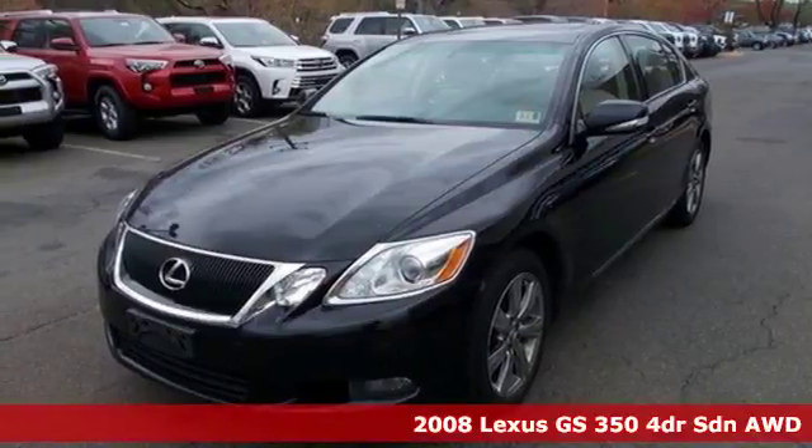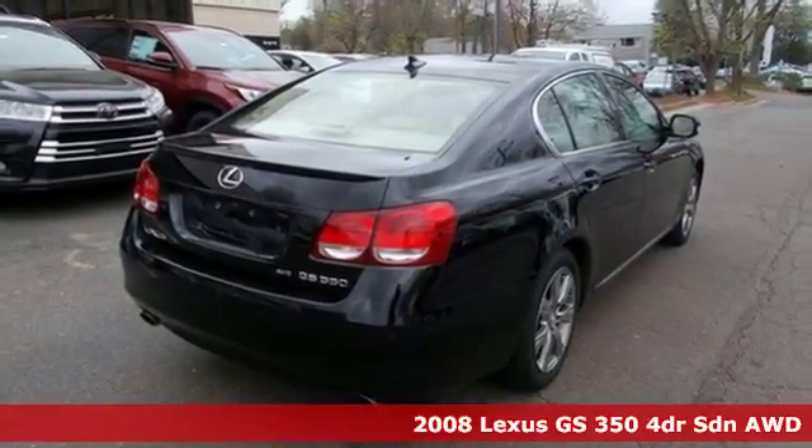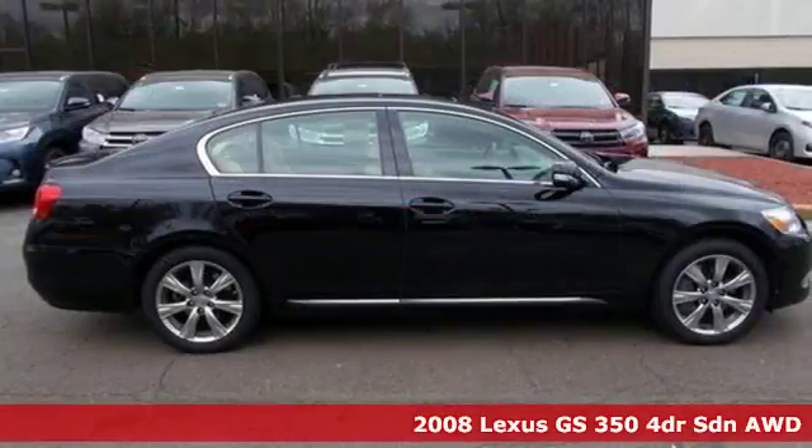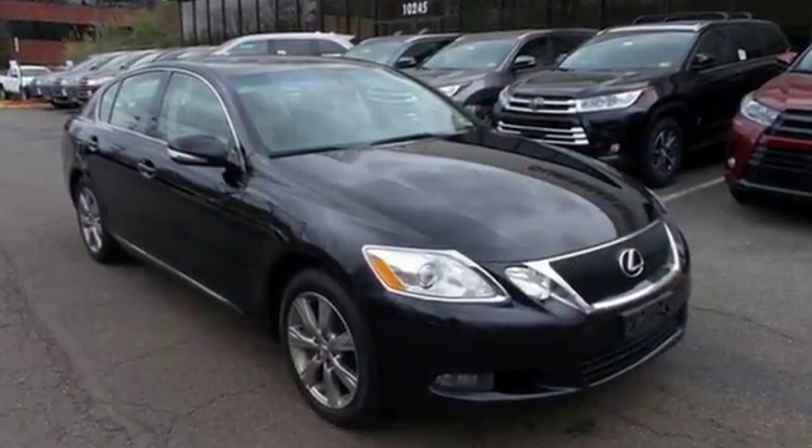It's a 2008 Lexus GS350. Standard amenities in this vehicle include a one-touch power sunroof, 6-speed shiftable automatic transmission, remote keyless ignition, and a premium AM-FM CD audio system.